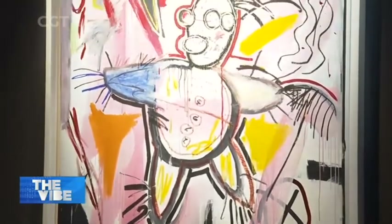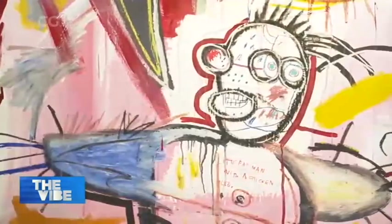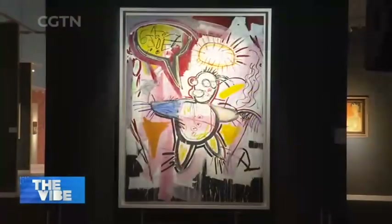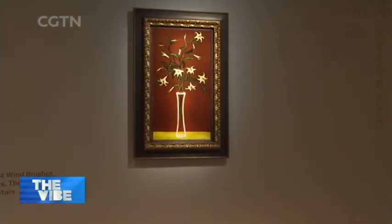Nearby, towering at almost 8 feet, is this 1992 painting by Jean-Michel Basquiat. It features a striking figure in the middle of a burst of colors. It's hard to miss, and so is its price tag of $25 million US dollars.